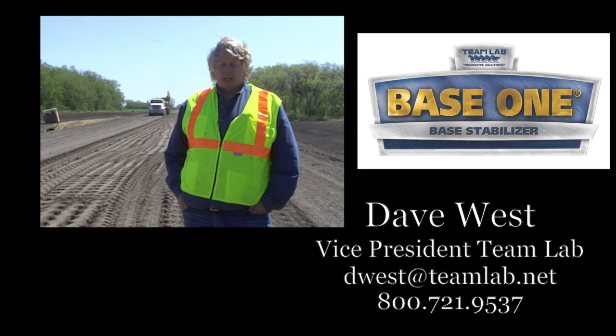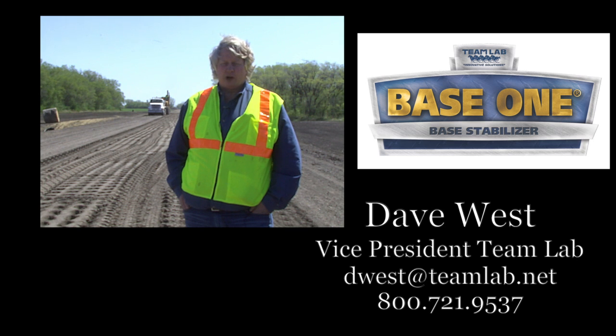I'm Dave West with Team Lab Chemical Company. We're here on site in Wilkin County, Minnesota on a 10.5 mile project.